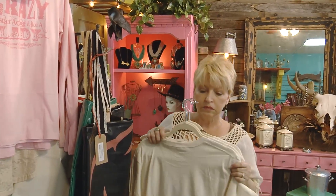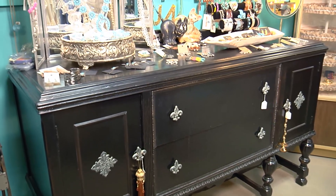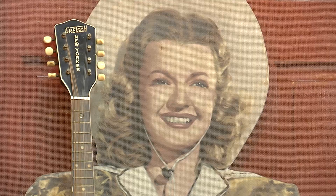Owner Cindy Scardino took over the store from some friends about a year ago. They decided that buying junk was a lot more fun than selling it, and she loved it the first time she saw it, so she said, 'I'll be your girl.'